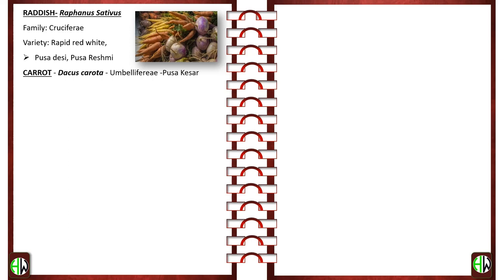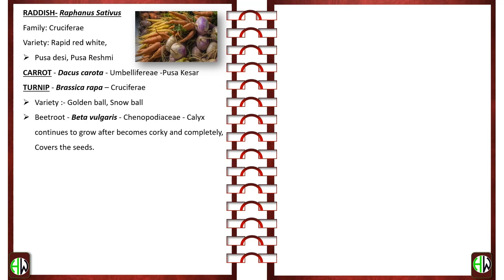Radish — Raphanus sativus; family Cruciferae. Varieties: Rapid Red White, Pusa Desi, Pusa Reshmi. Carrot — Daucus carota; family Umbelliferae. Variety: Pusa Kesar. Turnip — Brassica rapa; family Cruciferae. Varieties: Golden Ball and Snow Ball. Beetroot — botanically Beta vulgaris; family Chenopodiaceae. The calyx continues to grow after fertilization, becomes corky, and completely covers the seeds — this fruit form is called a glomerule. Important variety is Crimson Globe.